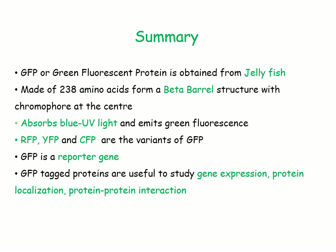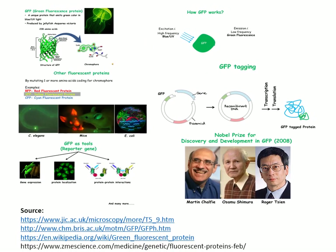GFP is a reporter gene used for various molecular biology techniques. GFP-tagged proteins are useful to study gene expression, protein localization, protein-protein interaction, and many more.